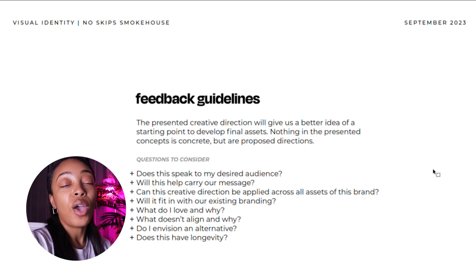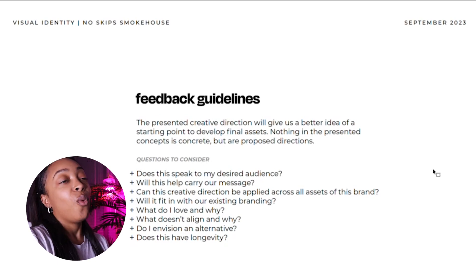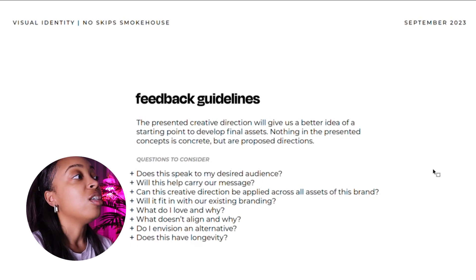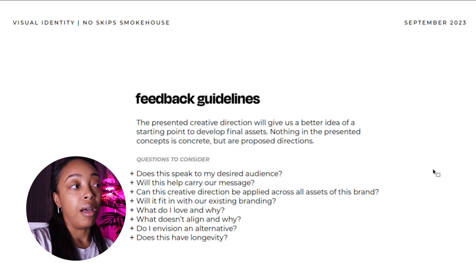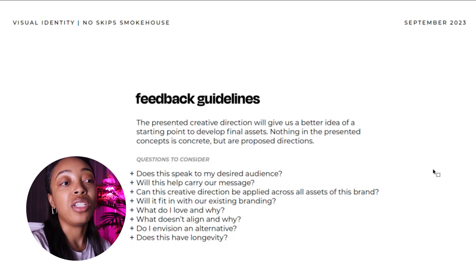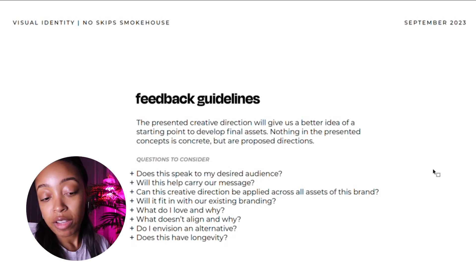I include feedback guidelines on everything I send, as a reminder to whoever's viewing it. When you're presenting work, you want to make sure you're getting what you need from the person reviewing it and making sure they consider looking through a particular lens. Some of the questions I ask them to consider: Does it speak to my desired audience? Will this help carry our message? Can this creative be applied across all assets of this brand — digital and physical? Will it fit within our existing branding? What do I love and why? What doesn't align and why? The 'and why' part is important — you don't want someone just saying 'I love this' or 'do it over' with no explanation. Do I envision an alternative, and does this have longevity?